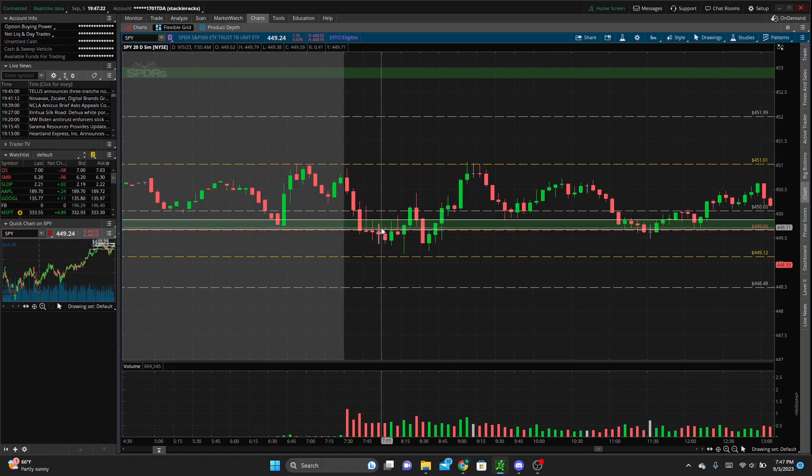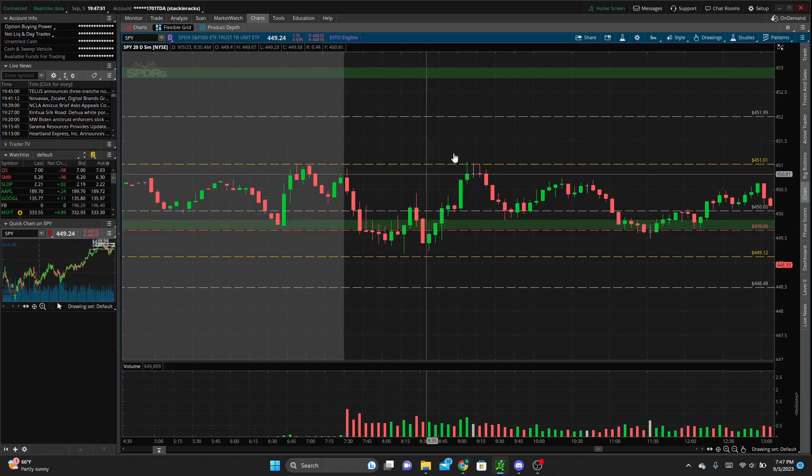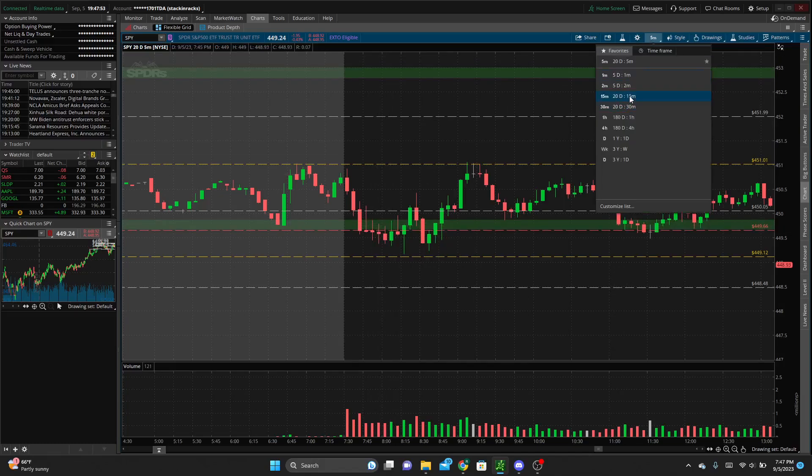We continued to sell lower, retesting this zone but unable to break any higher. On this candle I got in for puts. I didn't really like the price action, but we did break below this key level — we were out of Friday's range — we had a sell-off in the morning, it looked like we were continuing that weakness and retesting this zone and failing to push up through it. I was a little skeptical.